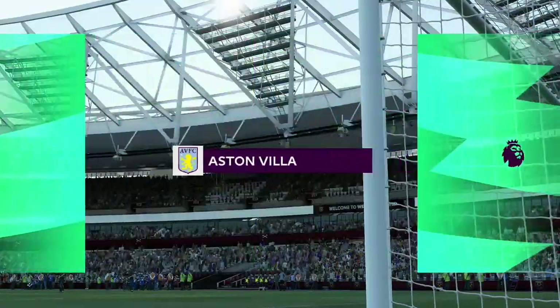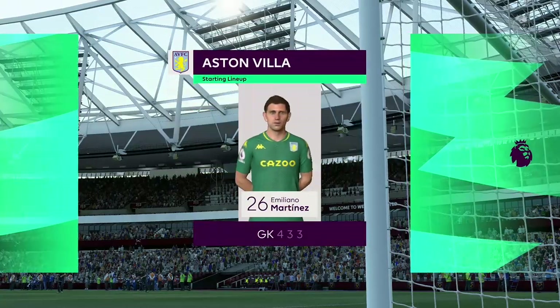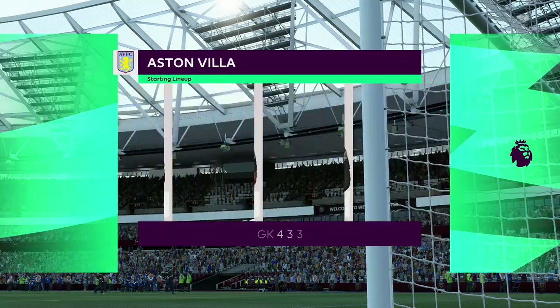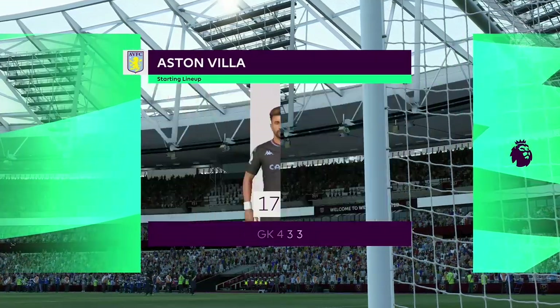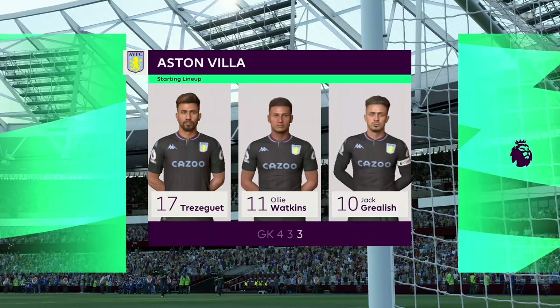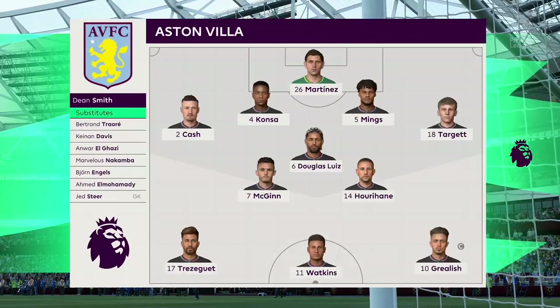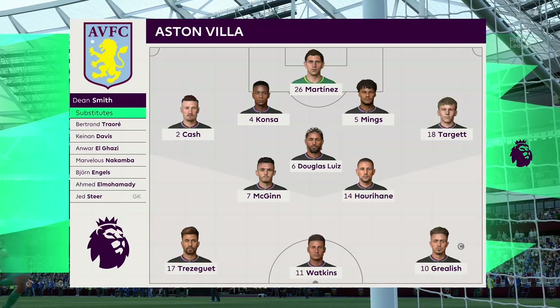Here's how the line-up looks for Aston Villa. This particular set-up is becoming more and more in favour — one central striker, two wingers who will provide the width, a very narrow three in midfield. A back four, with the two full-backs expected to support but also defend and help out the centre-backs.